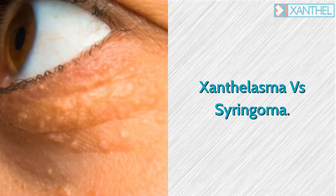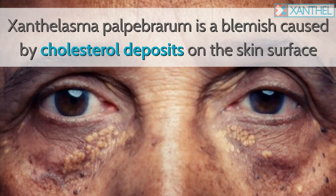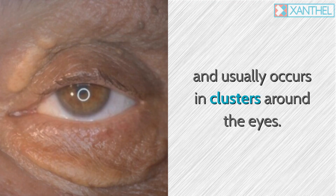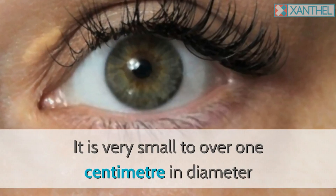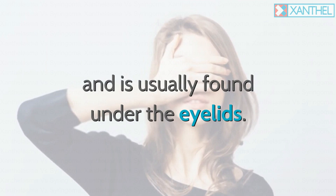Xanthalasma vs. Syringoma. Xanthalasma palpebrerum is a blemish caused by cholesterol deposits on the skin surface and usually occurs in clusters around the eyes. It is very small to over 1 cm in diameter and is usually found under the eyelids.